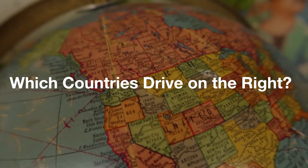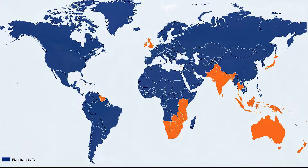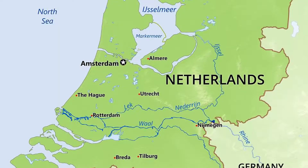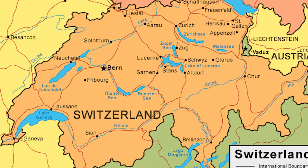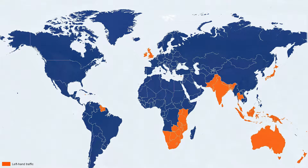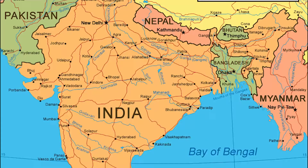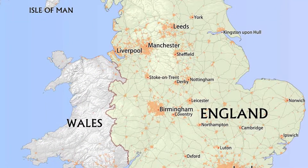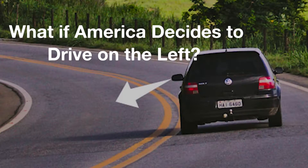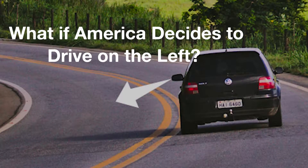Which countries drive on the right? Some of the countries that drive on the right are Iceland, France, Greece, Netherlands, and Switzerland. Which countries drive on the left? Some of the countries that drive on the left are Australia, India, England, Japan, Singapore, and New Zealand.